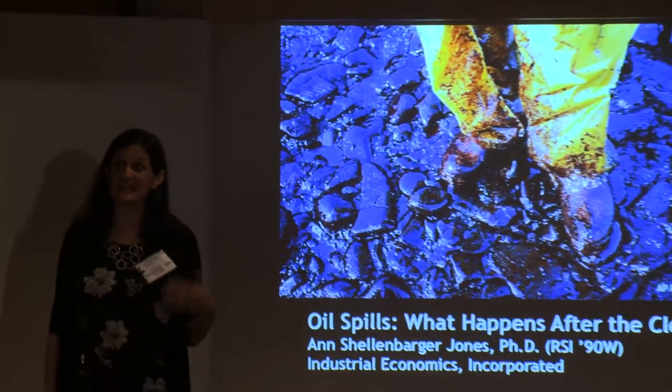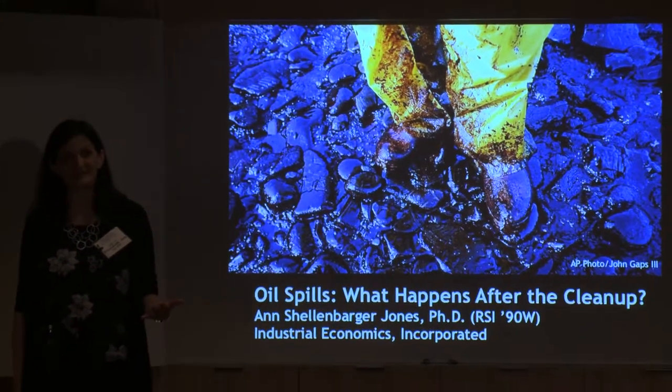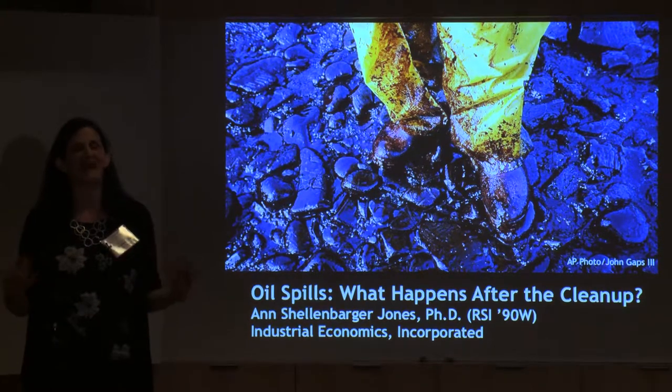I'm Ann Schellenberger-Jones, RSI 90, and what I'm going to talk to you about today is a little bit about the work that my firm does on environmental damage assessments after natural disasters. Specifically today, we're going to talk about oil spills and kind of what happens after the cleanup.